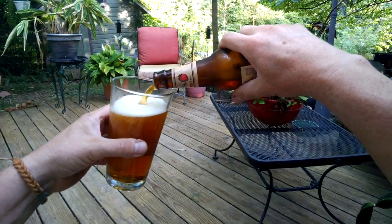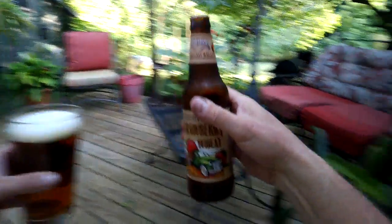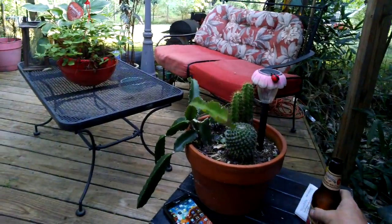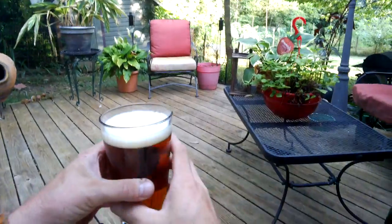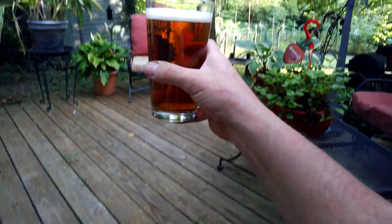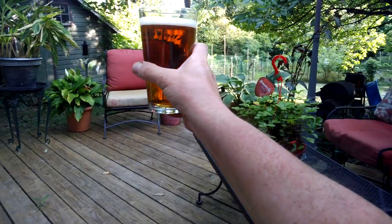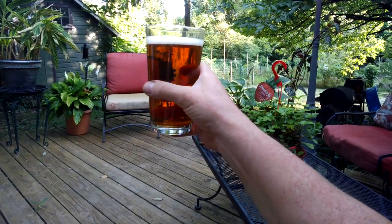Of course we have the glass tilted — you gotta do it right. Let's give it a smell right off the bat. Oh, there's definitely a hint of strawberry in there, but it's not overpowering. It also has a nice copper color to it — looks really nice and smells very nice.